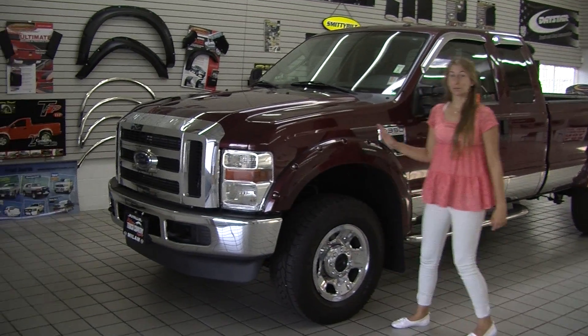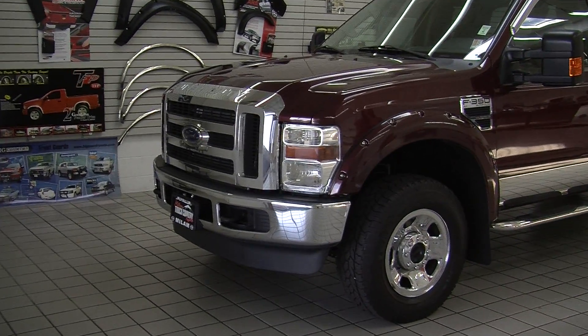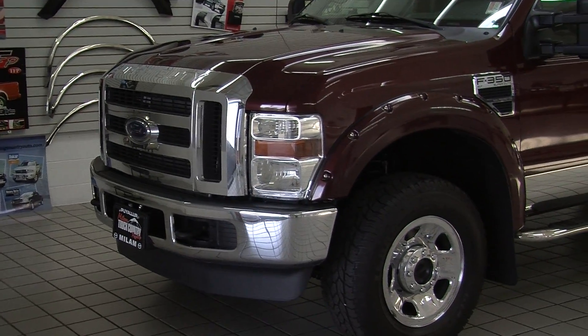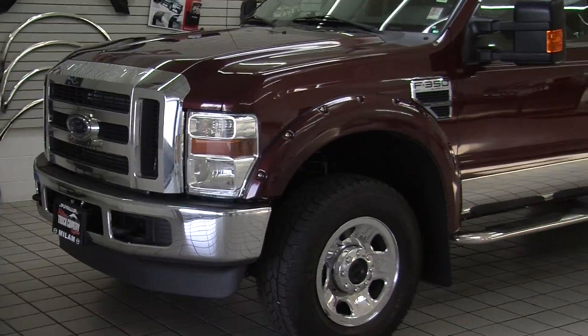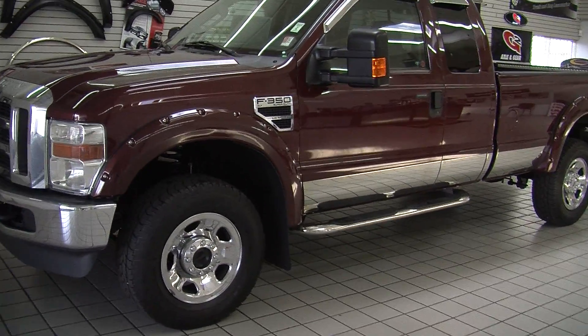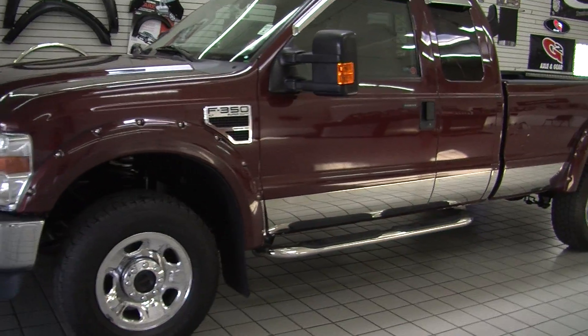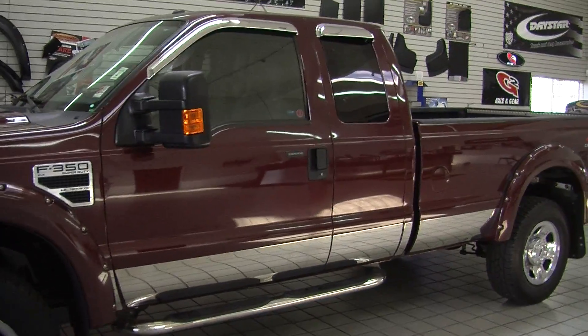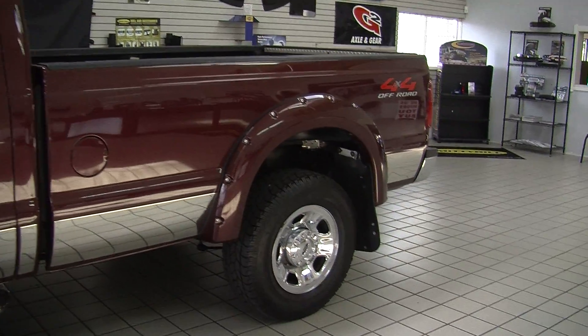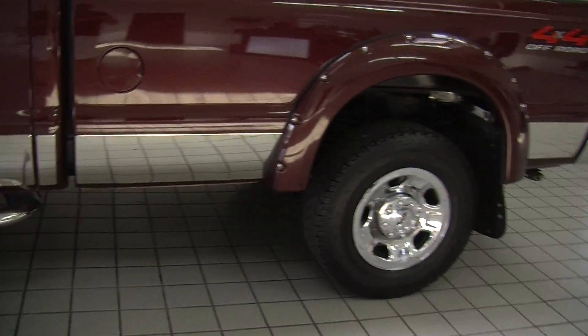Today we're looking at this gorgeous burgundy 2009 Ford F350 XLT Super Duty. It does have the 6.8 liter Triton engine, has a V10, automatic headlights, matching wheel flares, alloy wheels, running boards on both sides to help you get in, keyless entry. The mirrors are heated, they have turn signals and they extend for towing purposes.